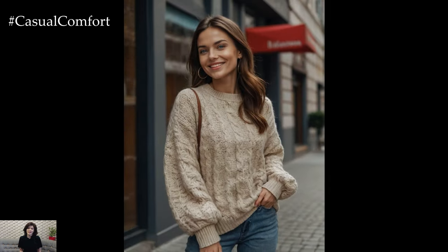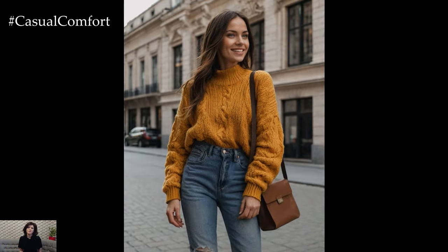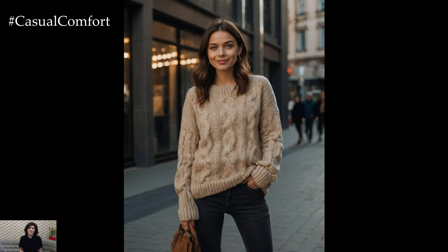Pairing a chunky knit with a sleek, fitted pair of jeans can create a balanced silhouette that flatters your figure. When it comes to jeans, comfort and fit are paramount. High-waisted jeans are a great choice for fall, as they not only provide warmth but also enhance your shape.